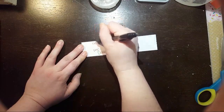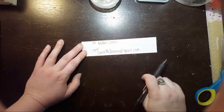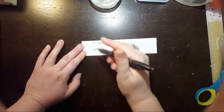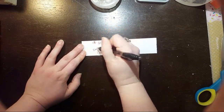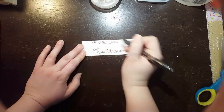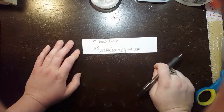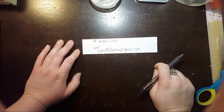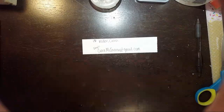I'd rather you get a hold of me on Facebook, but if you can't, email is okay too. It's PayPal only — I will invoice you through PayPal, not friends and family, just regular PayPal. So here is my first bundle.